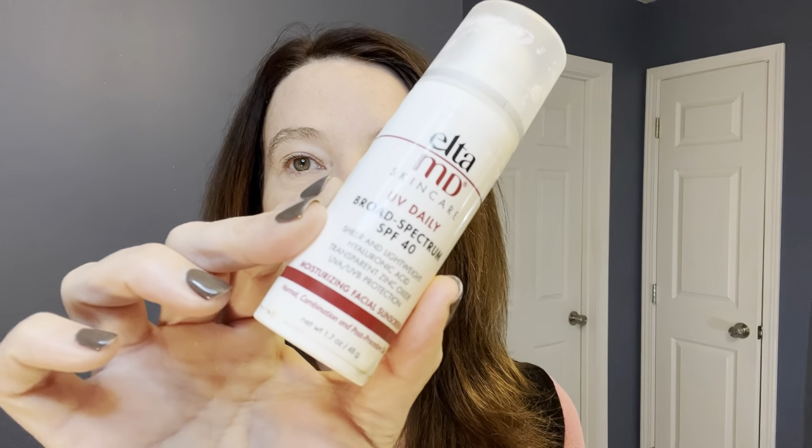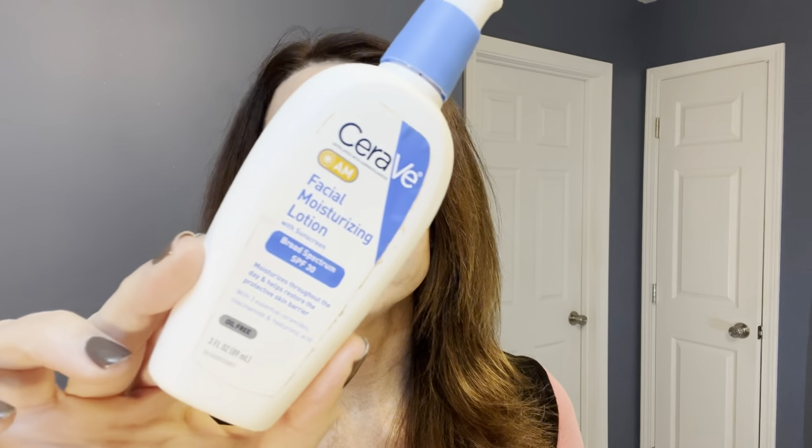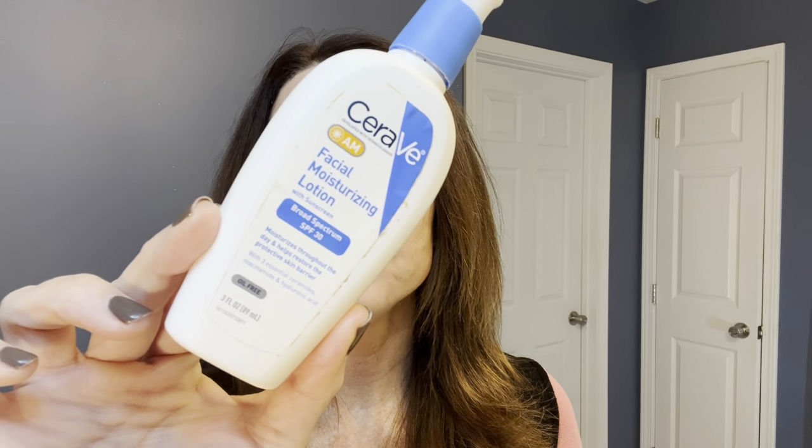The other sunscreens that I use on a normal basis are this Elta MD — it's an SPF of 40 — and the CeraVe Moisturizing Lotion, which is an SPF of 30. I used to use these on my face all the time, but now that I've got the Supergoop, I use it on my face all the time and I use these other two brands on my neck, chest, and hands. I can't tell you guys how important it is to wear your sunscreen. If you do try the Supergoop sunscreen, please leave me a comment below and let me know how you liked it, how you thought it felt, and if you're going to continue using it. Thank you guys and have a great day.